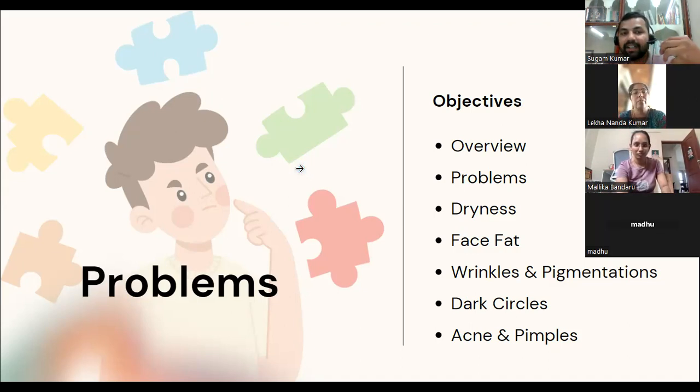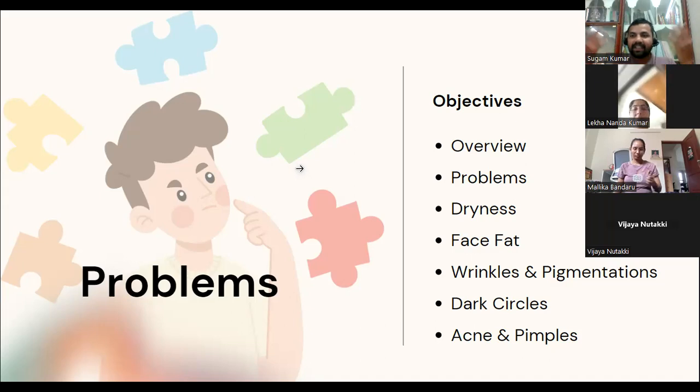Your face also absorbs oxygen — it is the easiest and closest way to supply oxygen to your brain. If your face is clean and hygienic, your brain will be happy. When your facial muscles increase blood circulation in your head, that also helps your brain. This is why face health is directly connected to brain health.